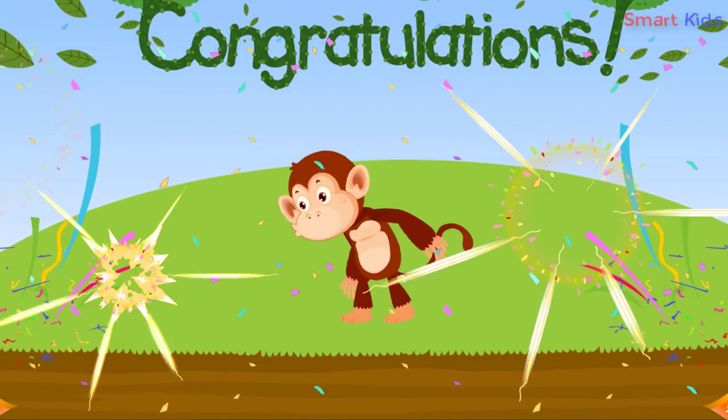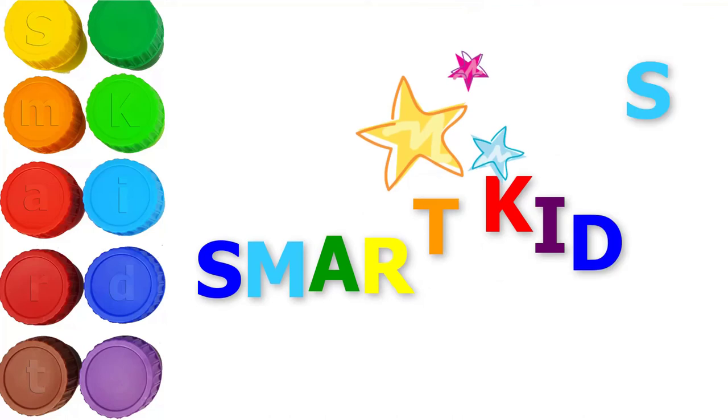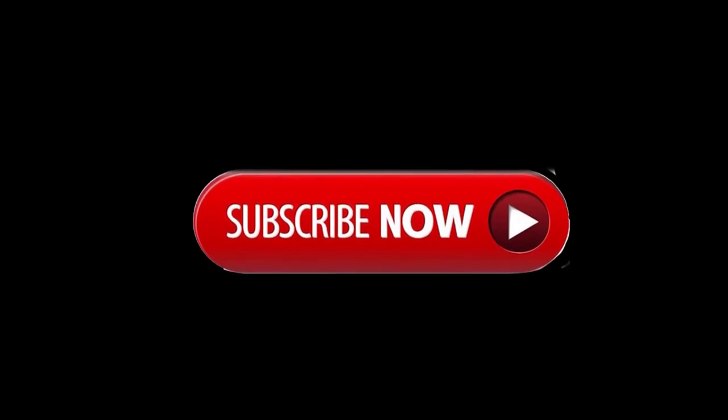Congratulations! You've finished the lesson! Smart Kids — thank you for watching this video! Please subscribe to get the newest video!